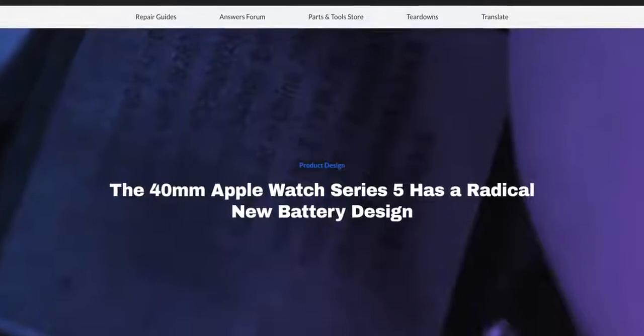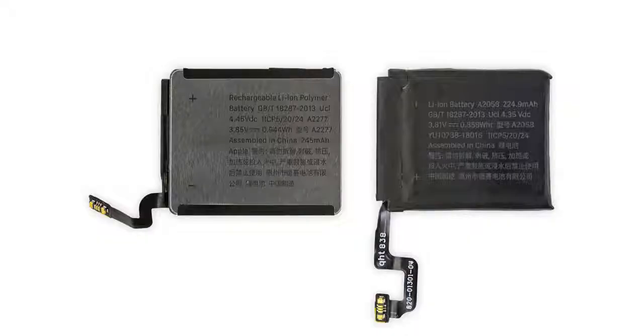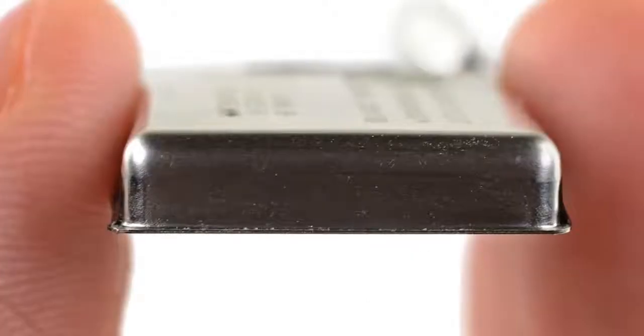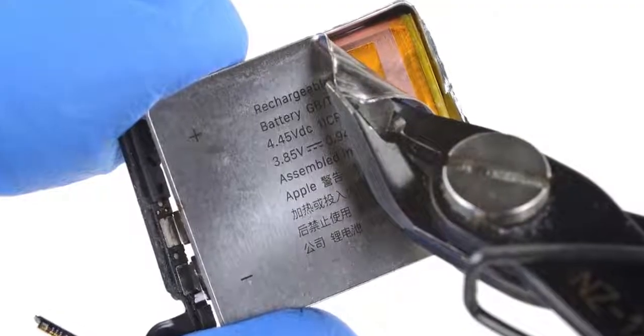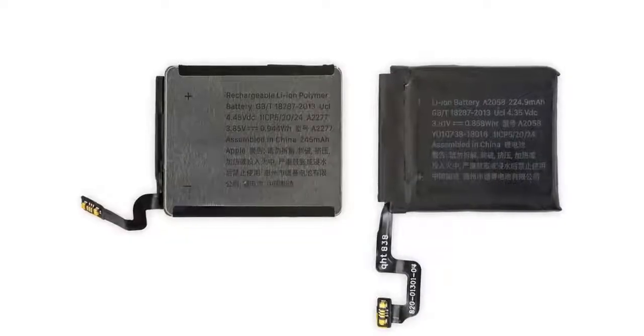A very interesting internal change that could eventually come to the iPhone was spotted by iFixit. In this year's Apple Watch Series 5 40mm version, they spotted a new battery and a new encasing technique made out of aluminum instead of the usual foil, which allows the battery to become even more dense in the same area. Compared to last year's Series 4, the battery didn't grow much in size, but the new casing technique allowed a more dense battery inside thanks to a more space-efficient method of sealing. Not only is it more durable and easier to replace — it's not on adhesive — Apple could be testing this on a very low-key scale on the smaller Apple Watch.